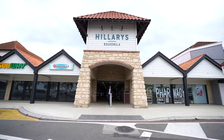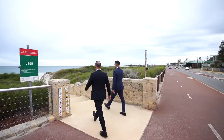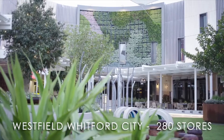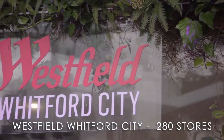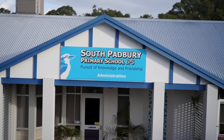Let's not forget what makes Padbury so sought-after: just five kilometres to turquoise beaches and the Hillarys Boat Harbour, with the city, shopping centres, schools, and public transportation all close by — and still just 23 kilometres to the CBD.